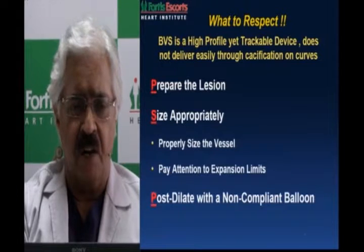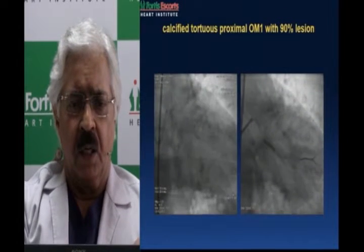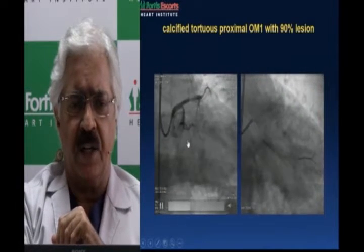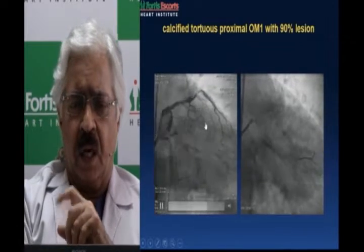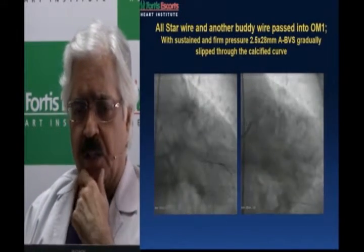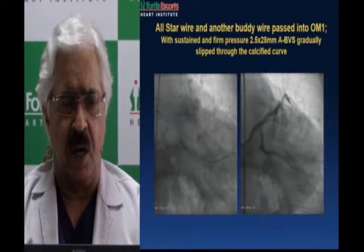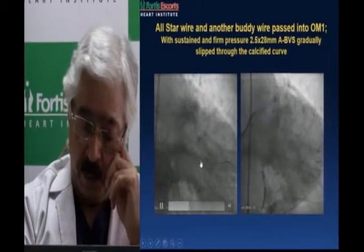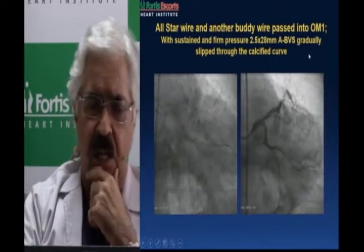Prepare the lesion very well, size appropriately, pay attention to expansion limits, and post-dilate with a non-compliant balloon. Here is a stenosis which is high-grade in an OM on a right-angled takeoff of a circumflex with two curves and some calcification. After pre-dilatation with a 2.5mm balloon at 20 atmospheres, you can never dotter this device — it's plastic. Sustained pressure will gradually take it down. Be patient, use sustained push, and it gradually comes down into position giving a good result.